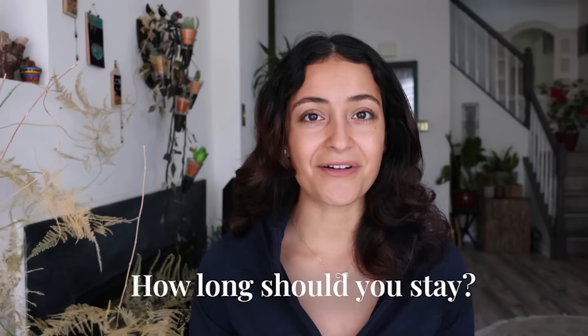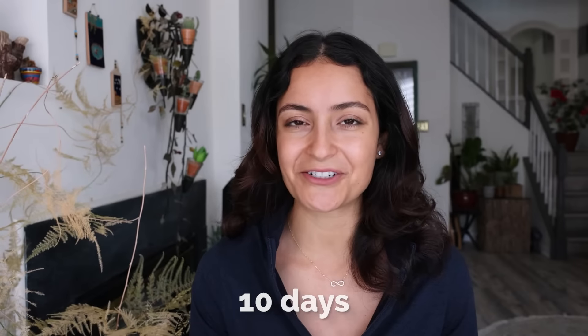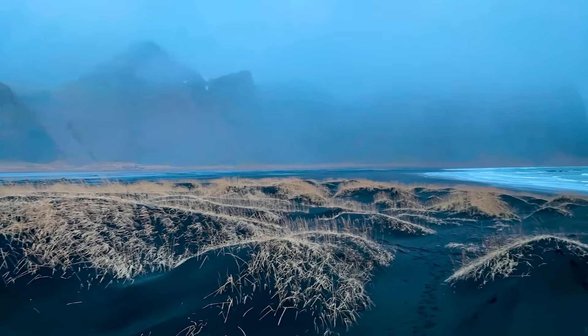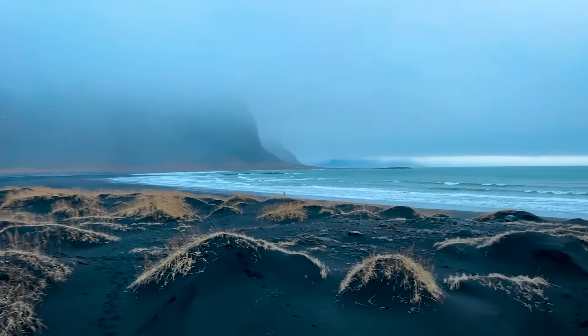How long should you stay? I recommend 10 days. Iceland is a massive country and an adventure lover's paradise. Ten days is an adequate amount of time for a lot of epic adventures, and it fits with a corporate PTO schedule where you can take a week off and include two weekends.